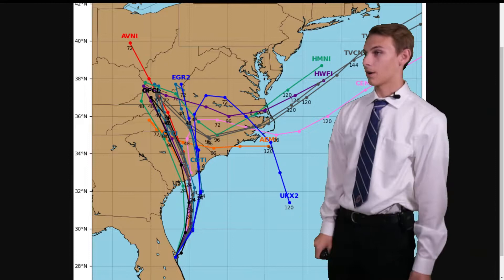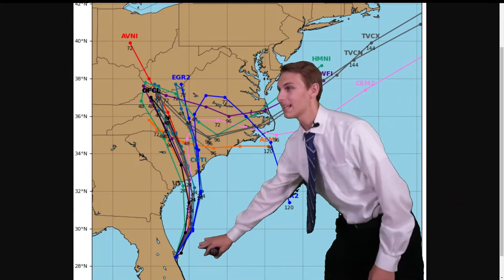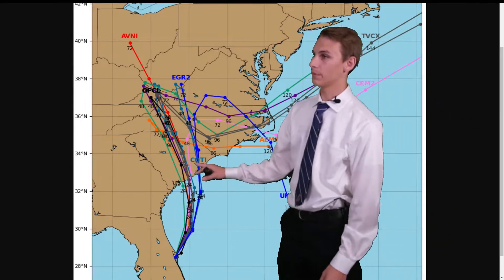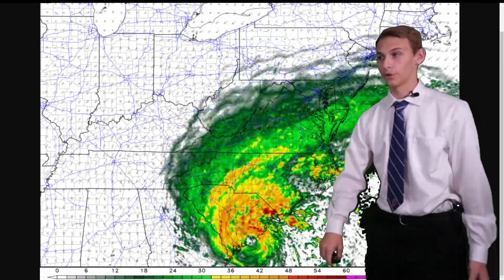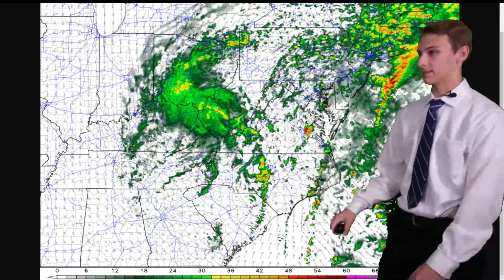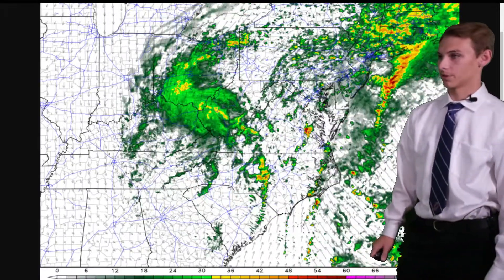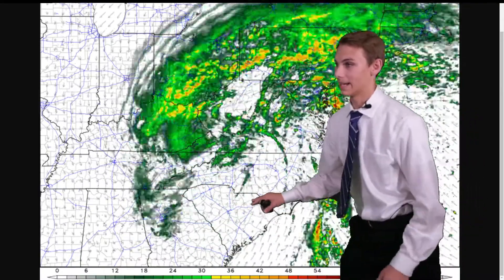These are our model plots showing the track Ian will take. Currently near Cape Canaveral, it is likely to curve up slowly, impacting the Charleston, South Carolina region in about 24 hours and eventually moving inland. This is our model radar presentation — we expect Ian to make landfall in the Charleston area and then likely move up I-26 and then up towards the Charlotte metro region.